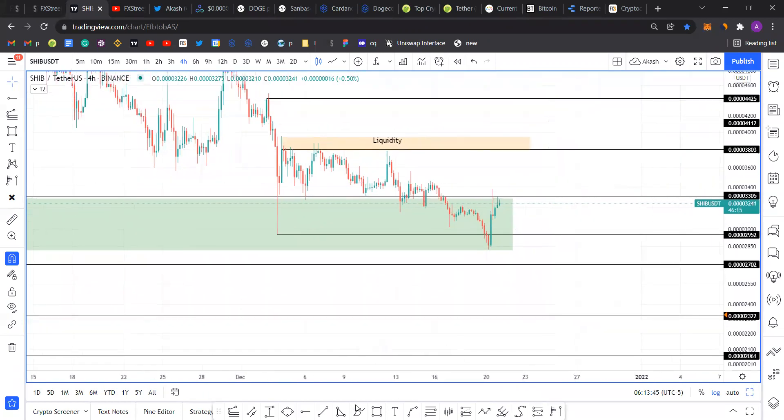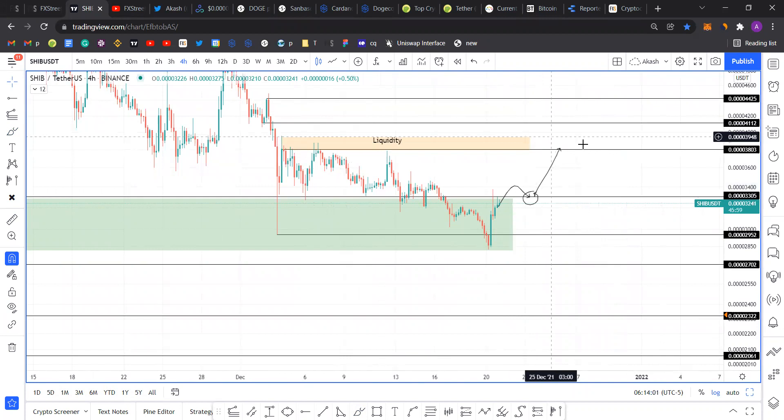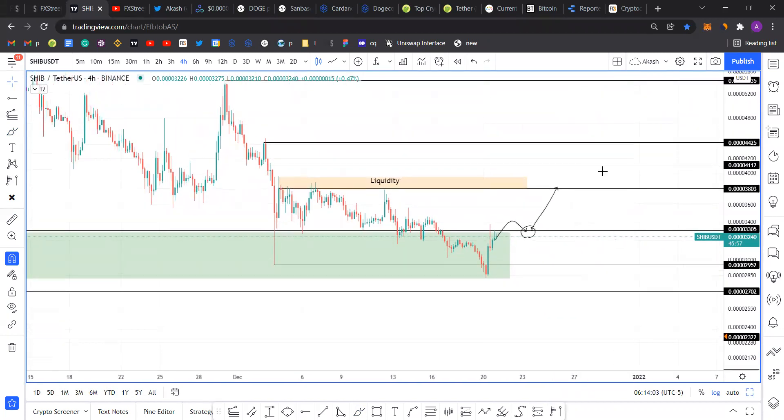Flipping the 330 level into support would set the perfect stage for Shiba to rally another 14 to 15% to collect the liquidity resting above 380. That's what I'm expecting for SHIB — a short and sweet 15% upswing, provided it flips the 330 resistance level into a support barrier.